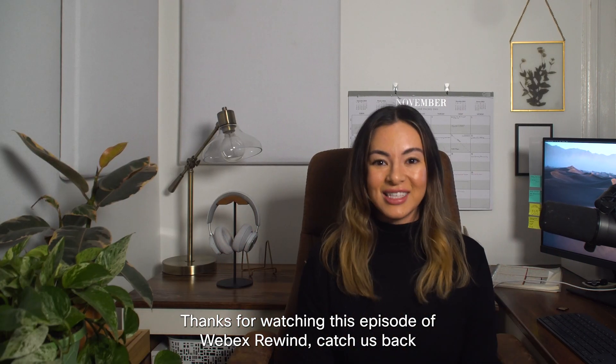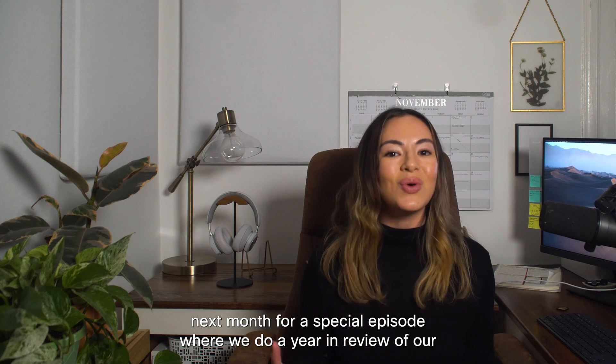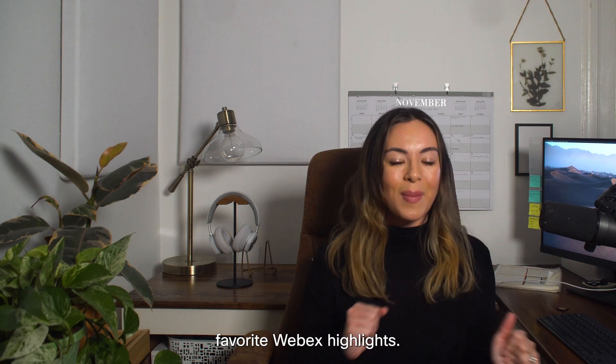Thanks for watching this episode of WebEx Rewind. Catch us back next month for a special episode where we do a year-in-review of our favorite WebEx highlights.